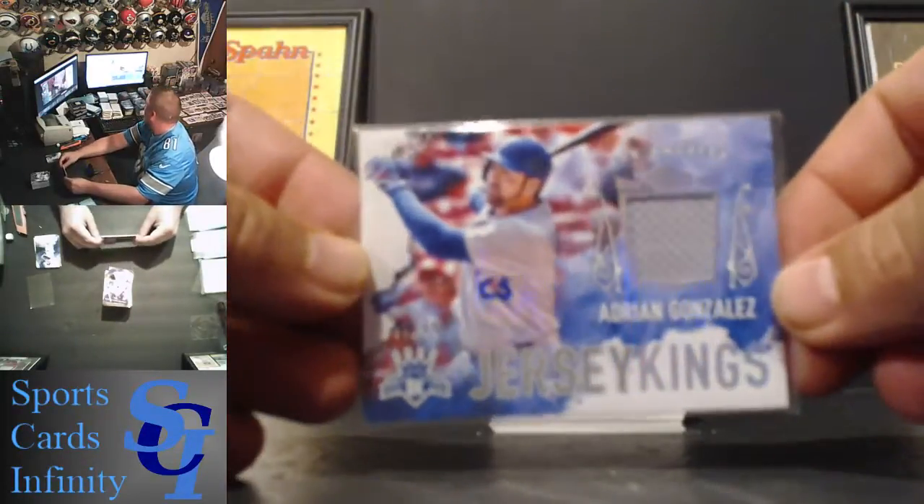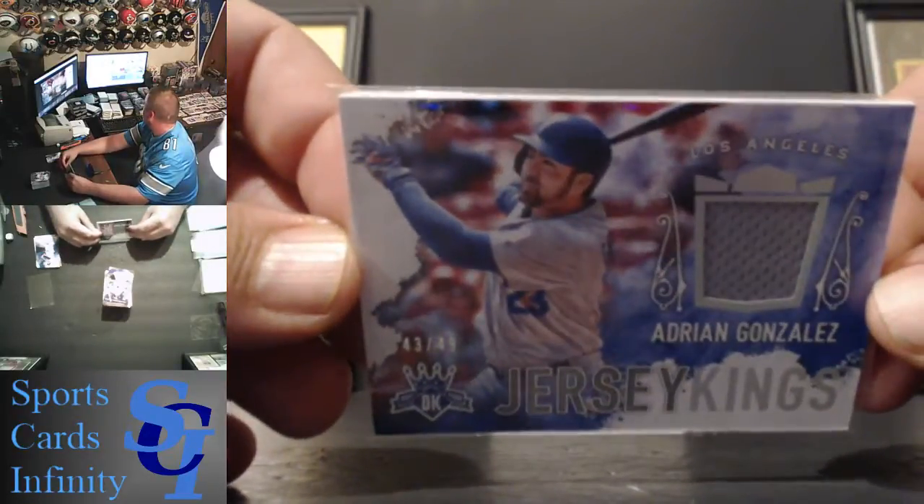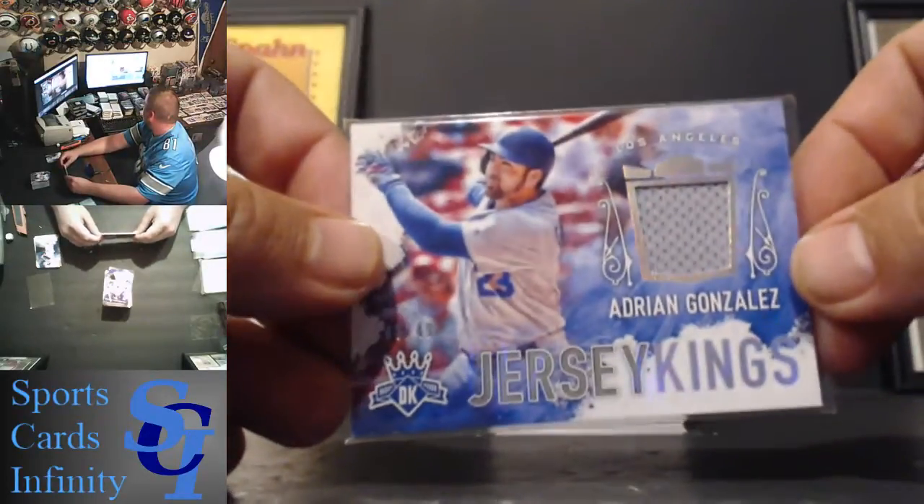Usually you get that dual relic, so this is kind of more rare. We've seen that dual relic a ton of times and it's not numbered. This one is numbered out of 49. Now I'm going to Scott Marcus.